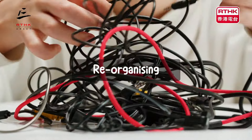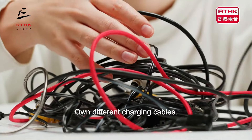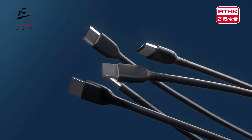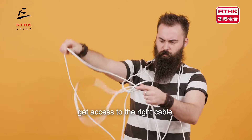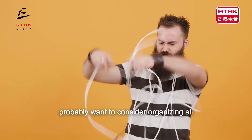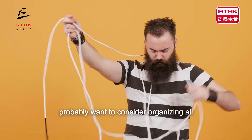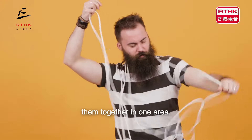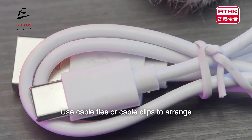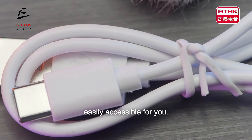Reorganising. Do you own different charging cables and use some of them at the same time, finding it fiddly to get access to the right cable? If this sounds like you, then you probably want to consider organising all of them and grouping them together in one area. Use cable ties or cable clips to arrange them in a way that is easily accessible for you.